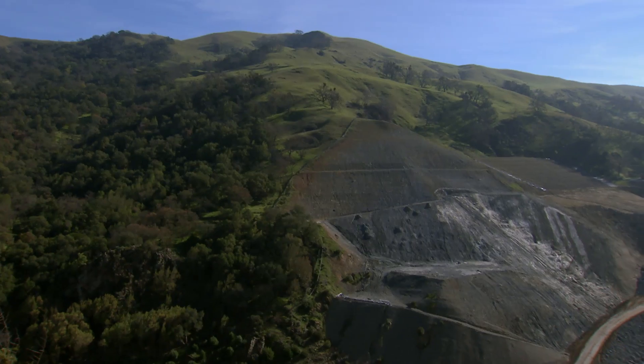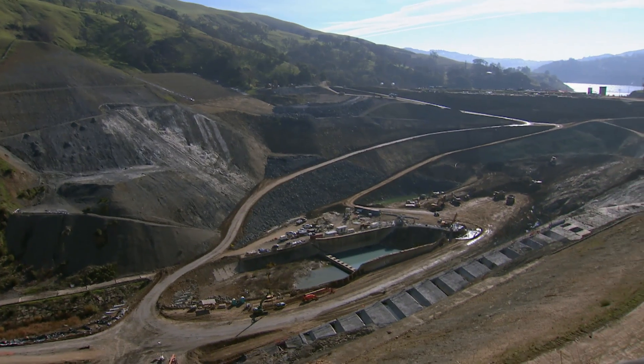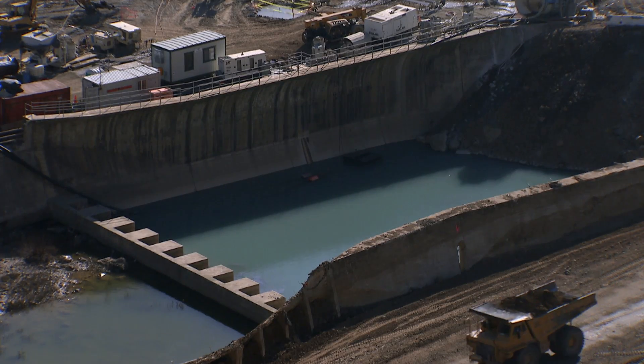The Hetch Hetchy water system has been serving us very well throughout the 20th century and into the 21st. However, the infrastructure is old, it's aging, it's in need of repair or replacement or upgrades. With most of the roughly 80 upgrades and replacements done, the construction crews are hard at work on the toughest and biggest project of them all.